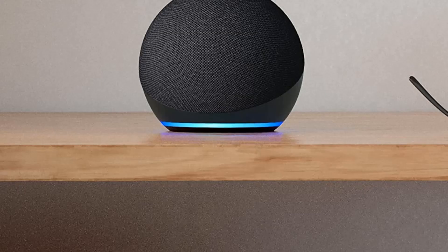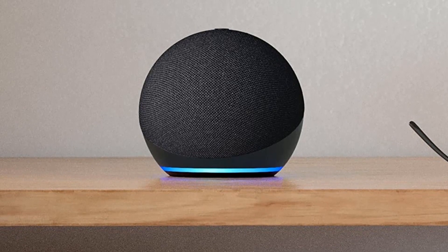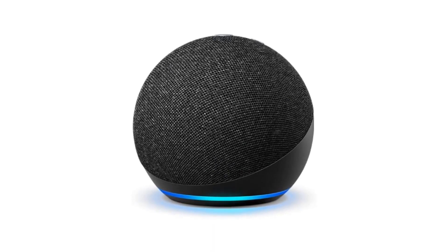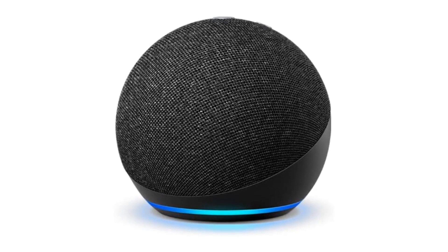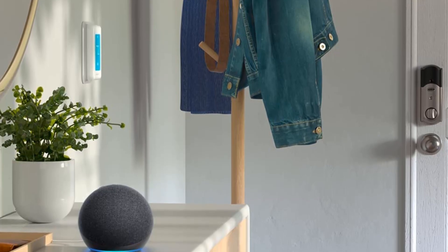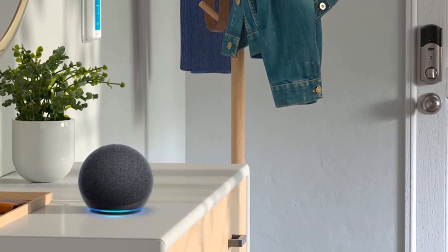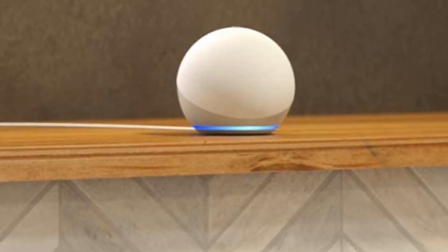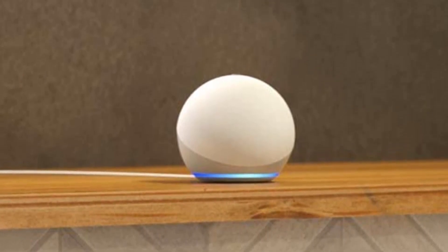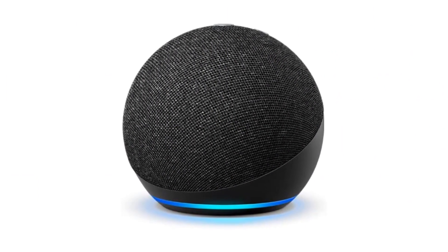The Echo Dot is easy to set up and use, with a simple and intuitive interface that makes it easy to access all of its features. The device can be controlled through the Alexa app, available for both iOS and Android devices. Additionally, the Echo Dot is equipped with multiple layers of privacy protection, so you can trust that your data is secure. Overall, the Echo Dot 4th Gen 2020 release is a great choice for anyone who wants a smart speaker that delivers clear and powerful sound and is easy to use. With Alexa built-in, this device is a must-have for anyone who wants to stay connected and entertained.